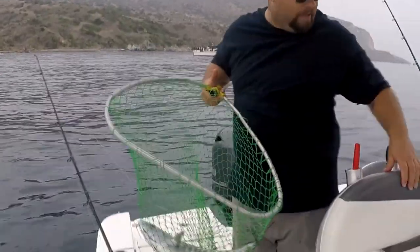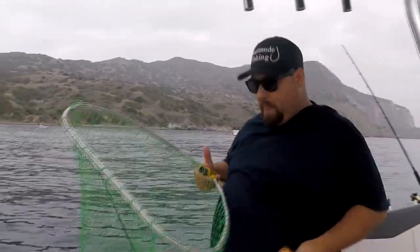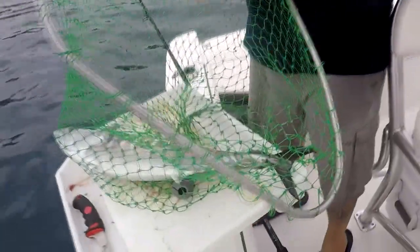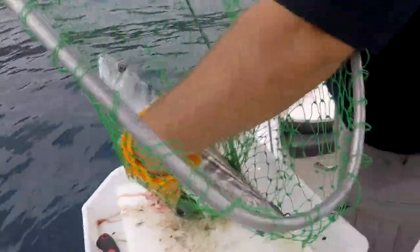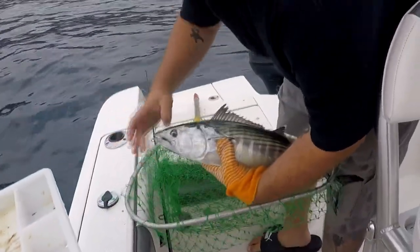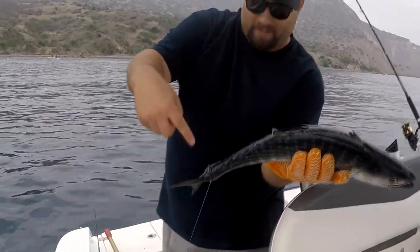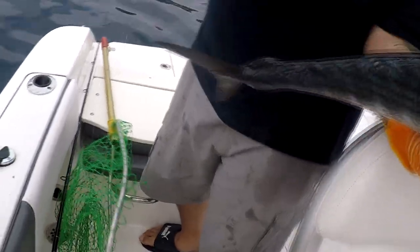Alright, got a Bonita here. Go this way. It's a good-sized Bonita. I could probably take this guy home, but I'm not gonna. Just because. So yeah, I got a nice Bonita. Letting my net go. There we go. I just barely got him by the tail. That thing was barely hooked on his tail, just barely hooked on.